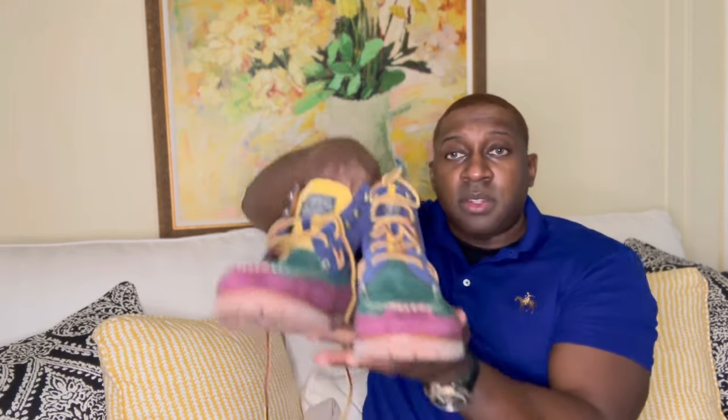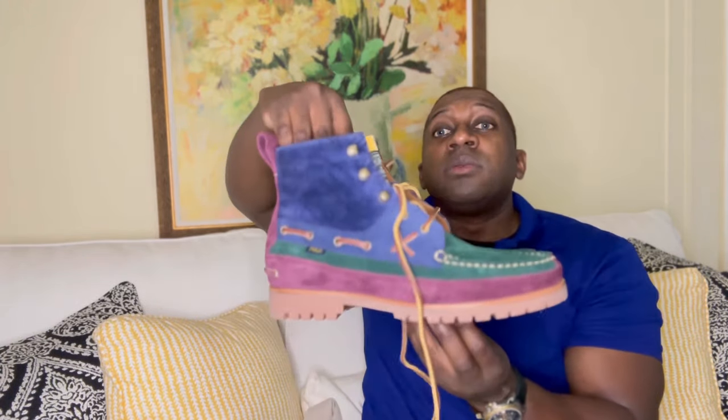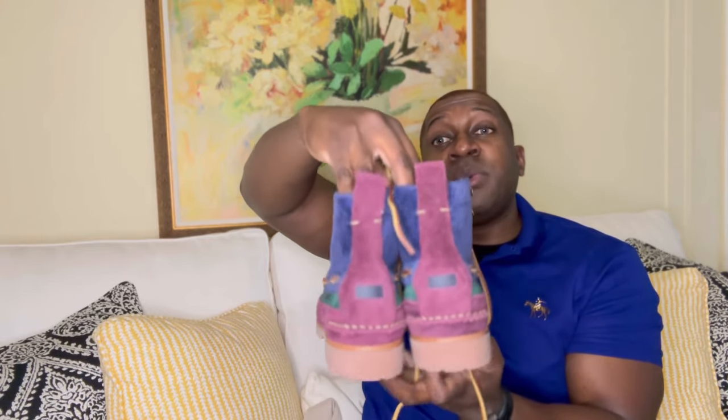These boots are definitely worth it. Leather lining at the footbed also up top, and you've got a nice rubber sole. Showing you both pairs — check them out.